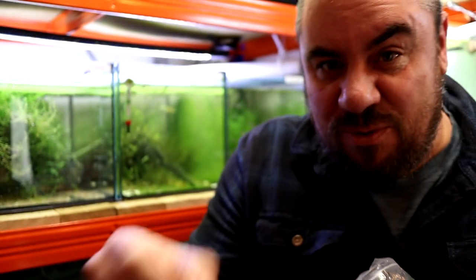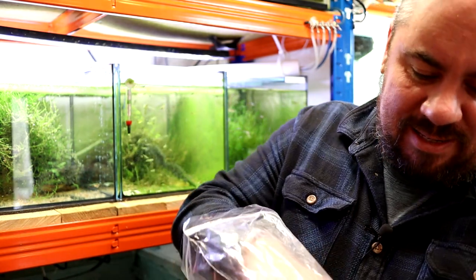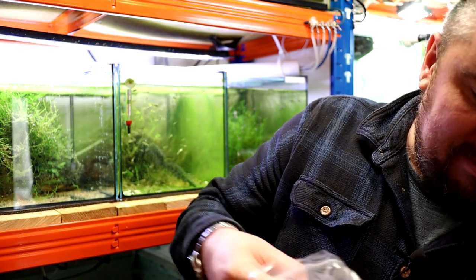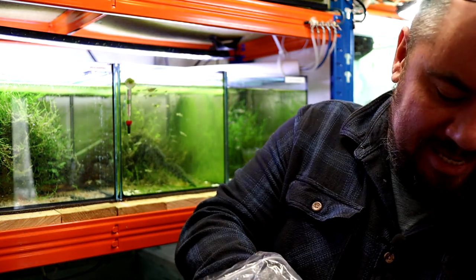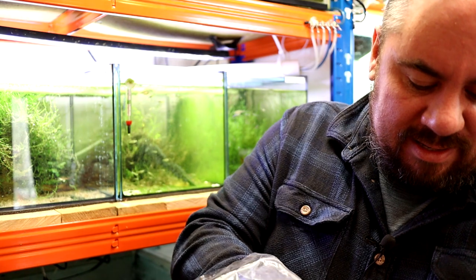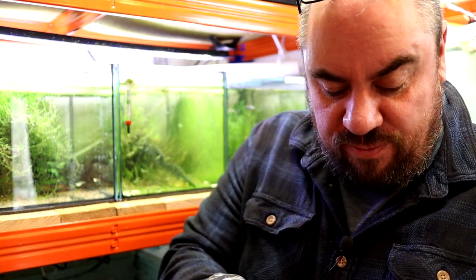We've got some algae wafers — we'll throw a few of them in there. We've got some tropical wafers, some spirulina, sticky tablets. We've got all manner of things in here. Basically, all I'm doing is picking out some things and throwing them into the tub, and we'll get busy with the process of making it suitable for your fry.